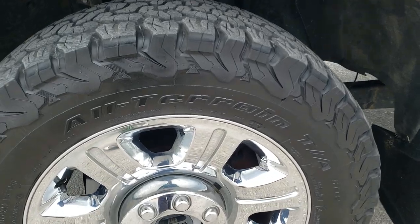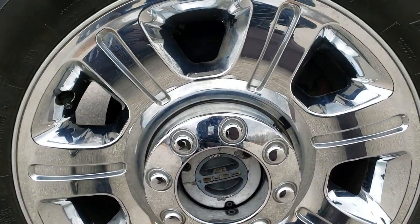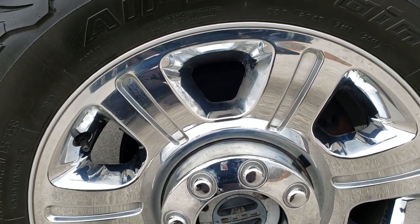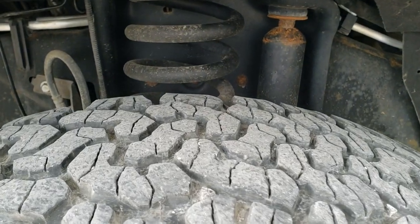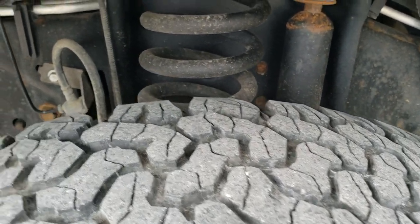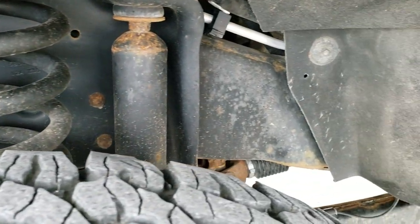It comes with the 20-inch factory alloy rims with the chrome covers — they are in really nice shape. It has BF Goodrich All-Terrain TA KO2 LT 275-65R20 tires on here, and they are about half tread. The frame and underbody, for being a 2013 out of Minnesota, is in really nice shape.